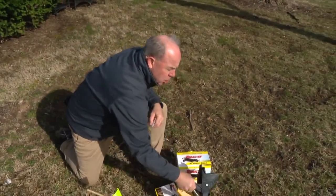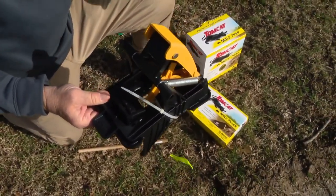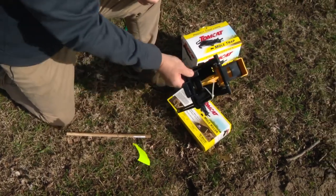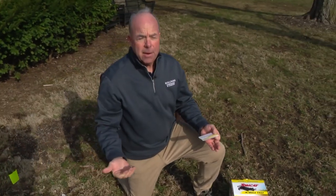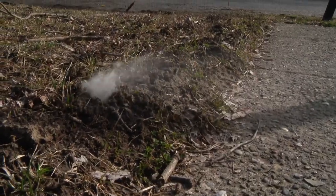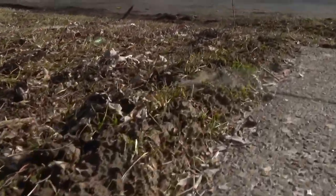Traps have also become easier — you set this one with your foot, and traps can be very effective. A lot of people like to know they got the mole; with the worms you just see less activity. So it's early season, and look at that — the neighbors are already coming out to talk. We'll probably have coffee and catch up on a great Sunday.